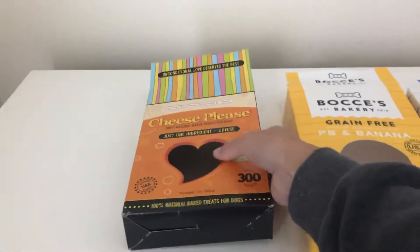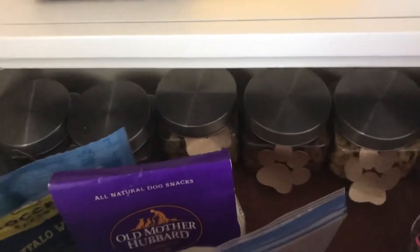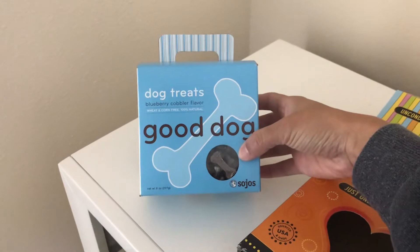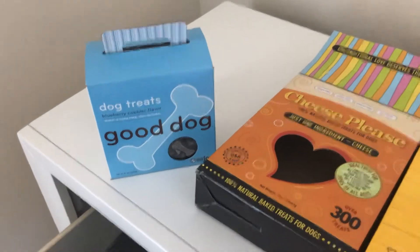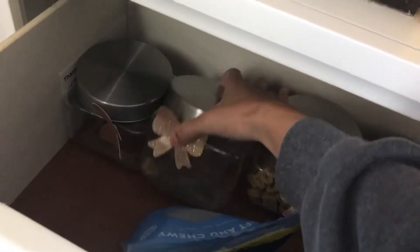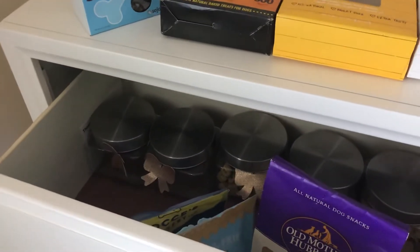Once they're out we sort of wait to restock again, but they enjoy this one a lot and they get it at night. These are already in my little jars in the back. Starting from this side, these are the Good Dog blueberry bones — I use these the most when they're taking pictures for the dog bows modeling. They also get these at night with their Cheese Please, or some other cheese treat. A blueberry and a cheese is what they get at night before bedtime.